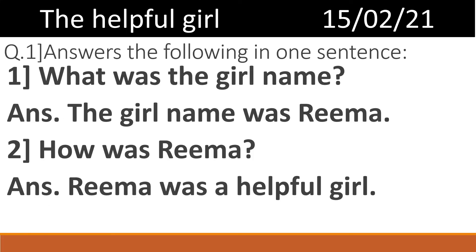Students, you have to write these answers in your English copy. Please take out your English copy, write down today's date, and write down the name of the lesson. Start writing the first question: Answer the following in one sentence. First one — What was the girl's name? Answer: The girl's name was Rima.